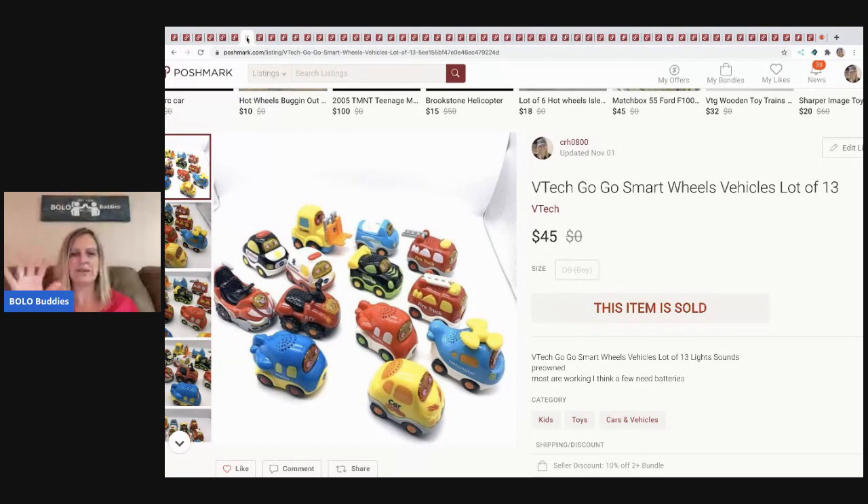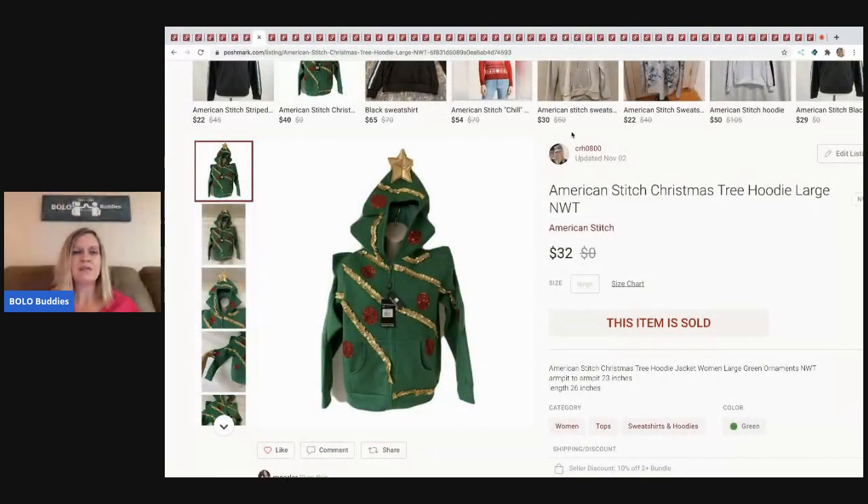The next item I sold are these VTech GoGo Smart Wheels vehicles — you push a button and they play music and light up. Another thing I pick up at garage sales and hold on to until I have enough to sell as a lot. I sold these for $45 and the buyer paid shipping.